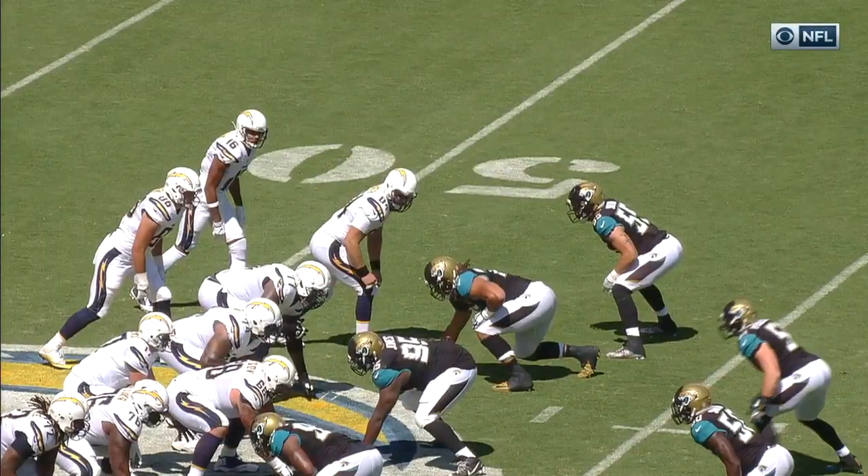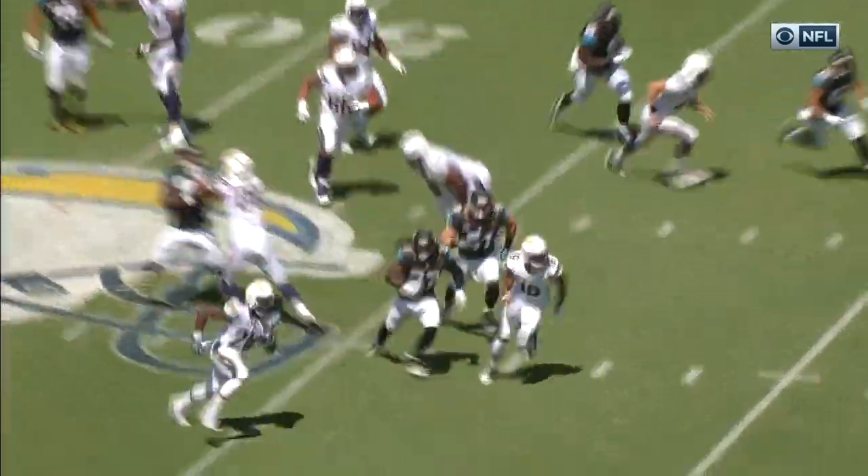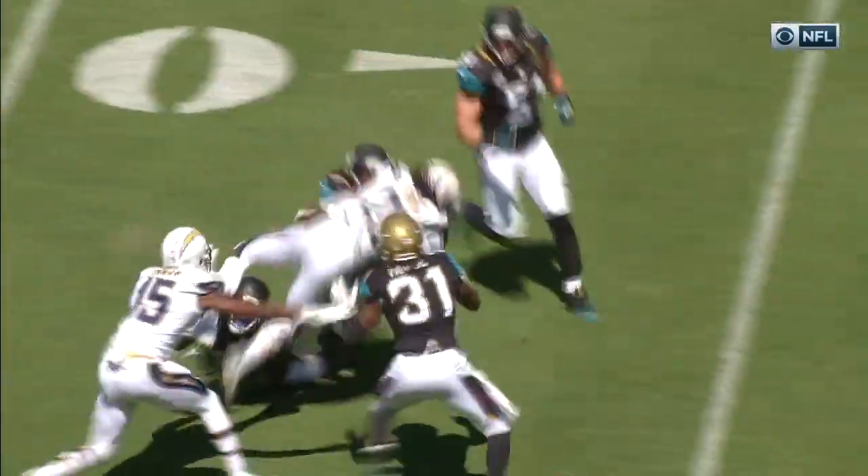Melvin Gordon is a cutback runner. He wants to take the ball and hit it to the backside, and he had his chance in the hole. I believe that was Telvin Smith to make that tackle. Look at the right side of that offensive line — the vision and the hole that Gordon had to run through, and that's what you want to see.